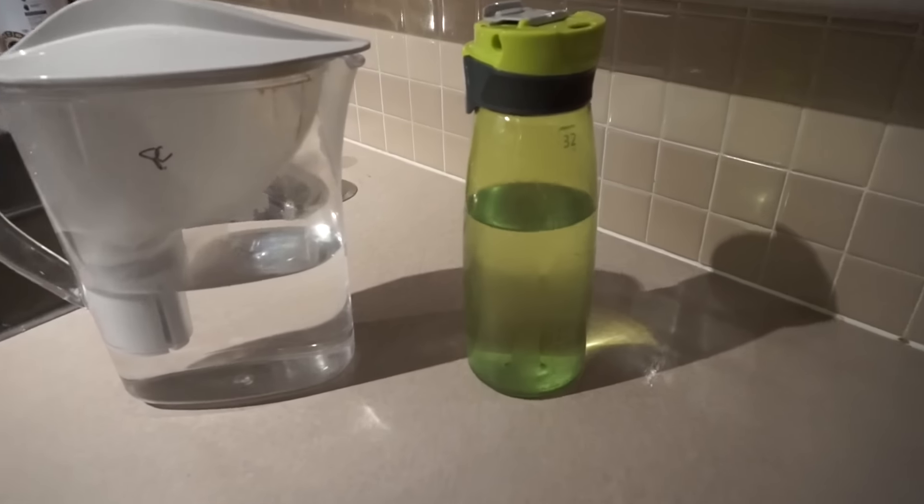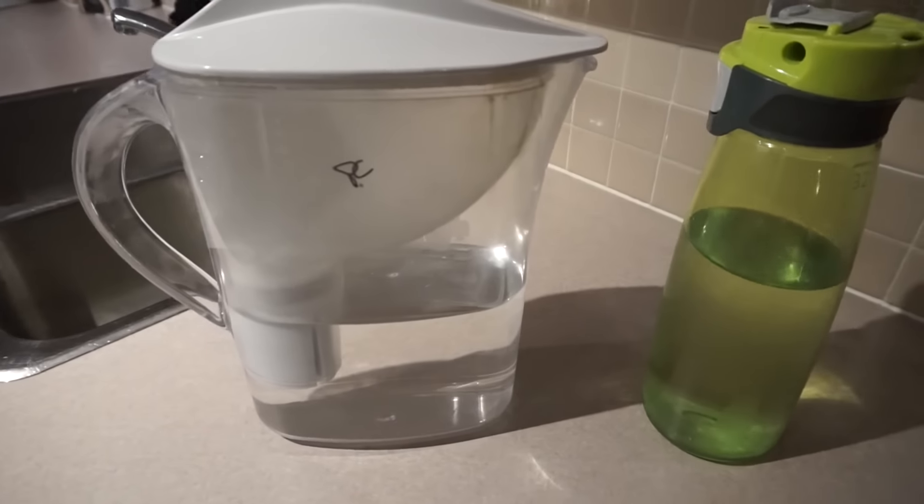My first tip is to drink more water because all too often people will confuse hunger for thirst. If you're not sure how much water you should be drinking every day, you should be drinking half of your body weight in ounces.